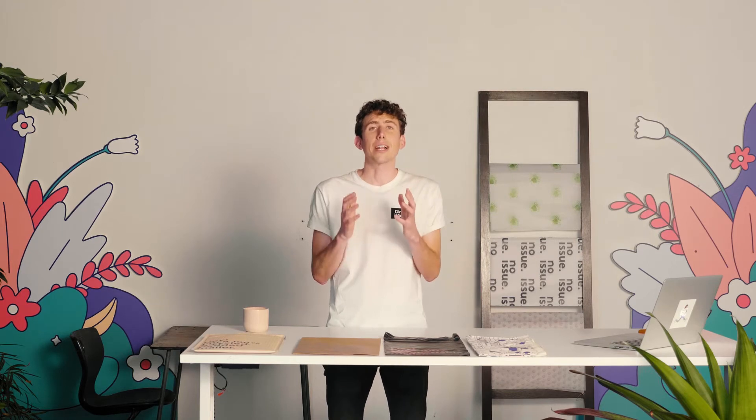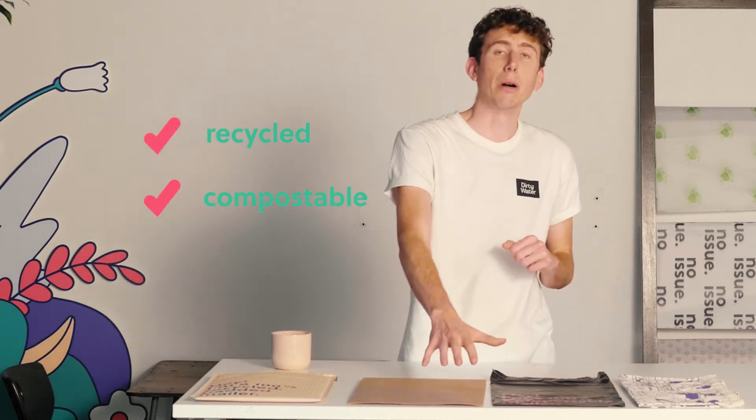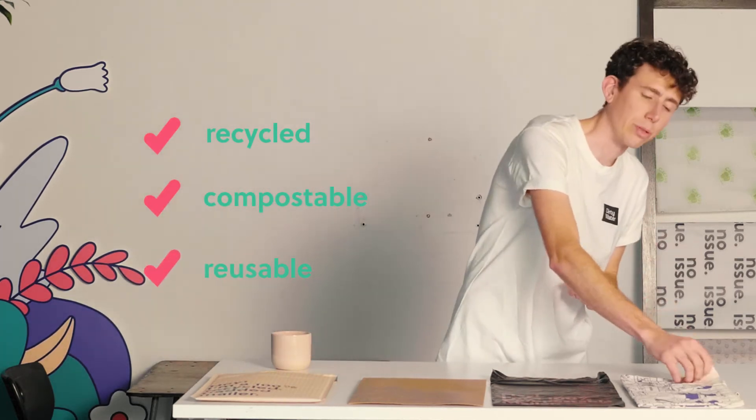A lot of what contributes to a circular system are the materials that are being used. This is part of our strategy to keep materials in use for as long as possible and make sure that we're providing for the end of life of those materials as well. To that end, we have three different frameworks that we design our products and materials to fall into: recycled, compostable, and reusable.